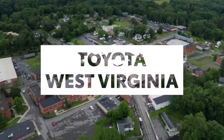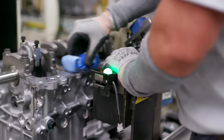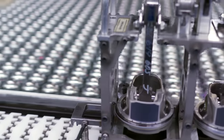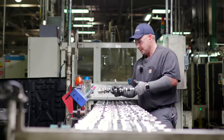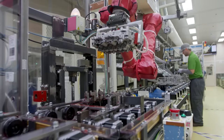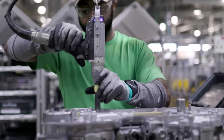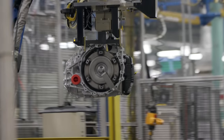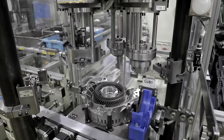Toyota West Virginia, located in Buffalo, is the only manufacturer in North America to assemble engines, transmissions, and hybrid transaxles in one facility. Since 2006, Toyota West Virginia has assembled parts for Toyota and Lexus models, including many models in our electrified product portfolio, which includes hybrids, plug-ins, battery electrics, and hydrogen fuel cell vehicles. Toyota plans to expand to around 70 electrified models globally by 2025.